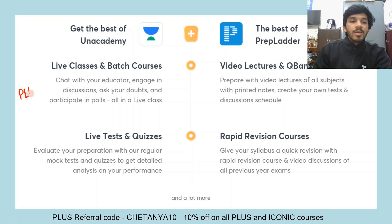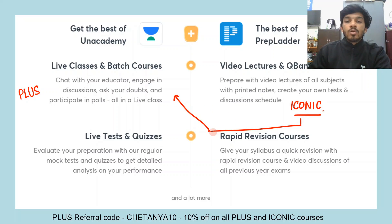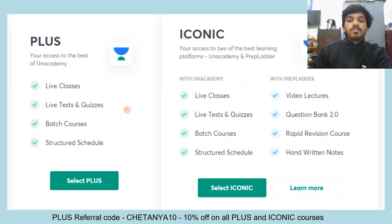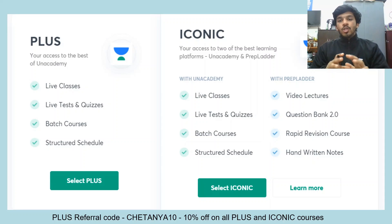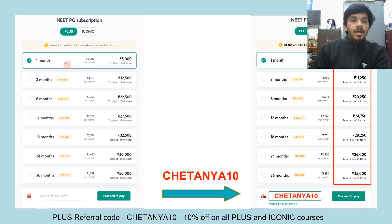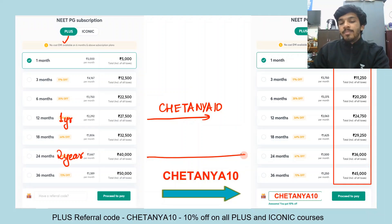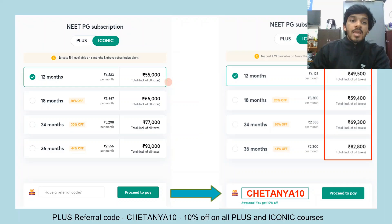There are two kinds of subscriptions. First, you have the Unacademy Plus subscription. Then you have the Unacademy Iconic subscription. The Iconic subscription not only gives you access to everything on Unacademy, but it also gives you access to Prep Ladder — it is a dual subscription giving you both Unacademy Plus and Prep Ladder. You get video lectures, question bank, and rapid revision courses of Prep Ladder, along with live classes, batch courses, tests, and quizzes of Unacademy. That helps you make sure you're not just restricted to one resource and you get a broader perspective on whatever you've been learning.